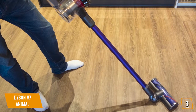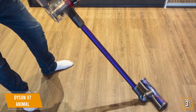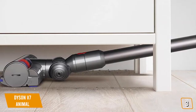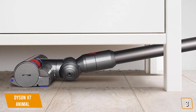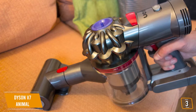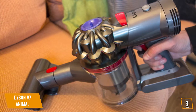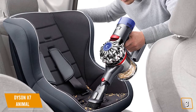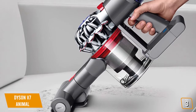The stiff nylon bristles are capable of capturing even the most deeply rooted dirt thanks to its powerful digital V7 motor, which delivers 75% more brush power over its predecessor, the Dyson V6 Animal. The fully sealed filtration system traps up to 99.97% of particles as small as 0.3 microns. The hygienic bin emptying completely eliminates the need to touch any dirt, and with a total bin volume of 0.14 gallons, the Dyson V7 Animal is best suited to smaller homes, apartments, or condominiums.